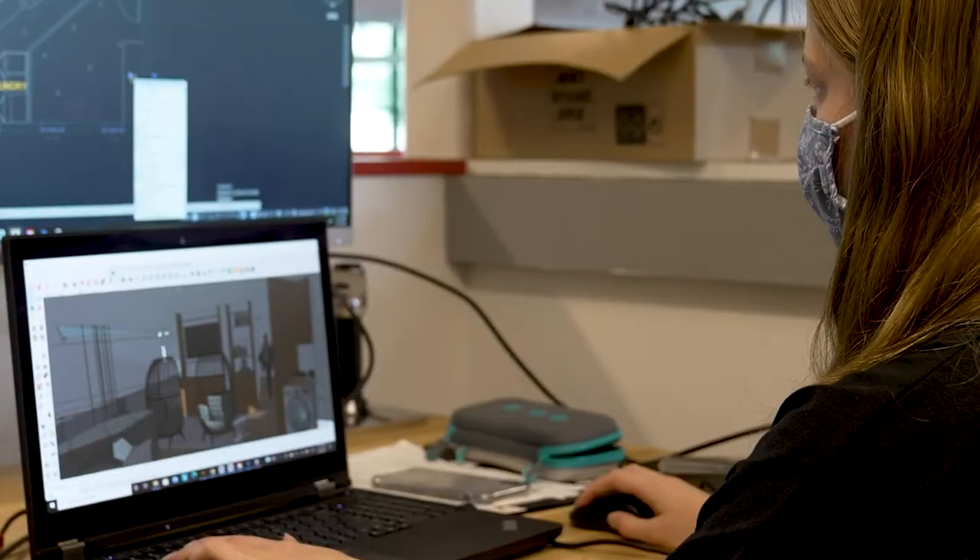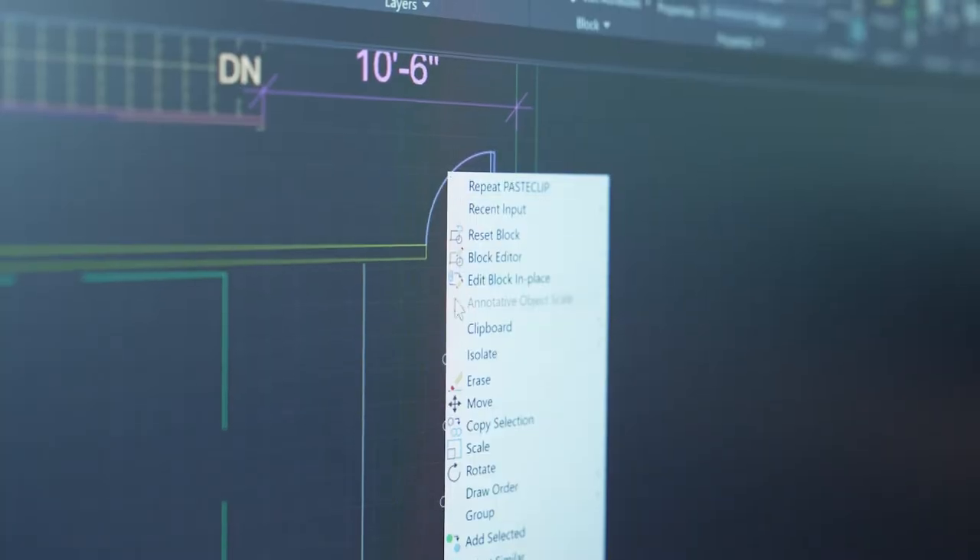We are really looking at space planning. We're taking a look at how fire codes operate. We're looking at accessibility, efficiency, functionality.